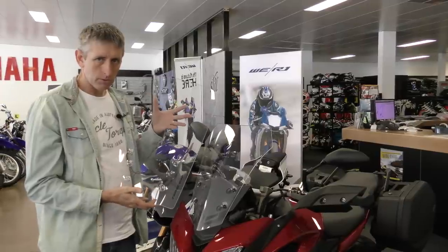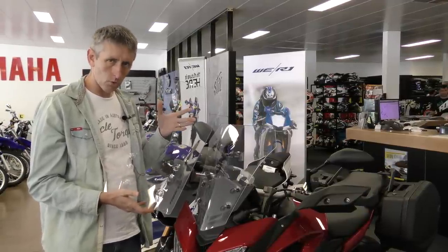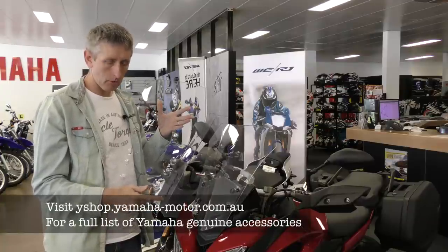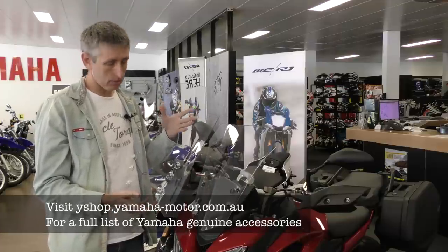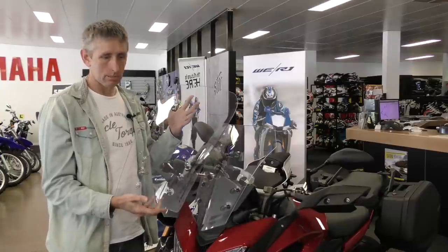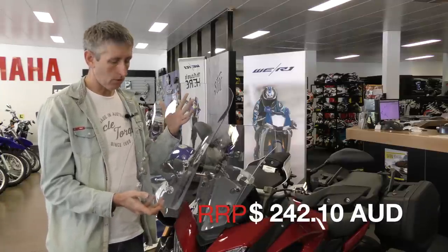For just $242 you can make your bike a lot more comfortable by adding this tall screen to the Tracer. It's got the Tracer name on it, but it's also bigger in every dimension than the standard screen. As you can see it's taller, broader, and gives you a lot more weather protection — something that I'd be adding straight away for any winter sort of tour on a Tracer.